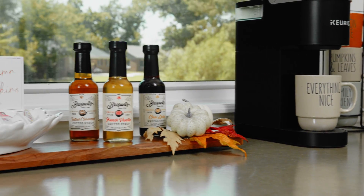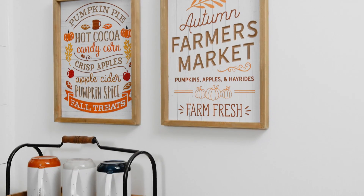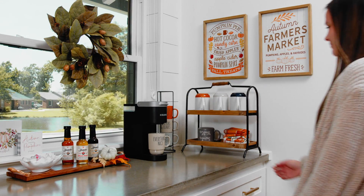There's nothing like a pumpkin spice latte on a cool, crisp day. Get your coffee station ready for fall with mugs, tiered trays, tea towels, and seasonal table decor.